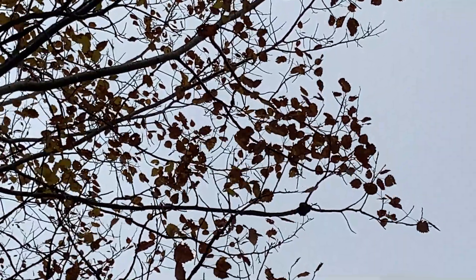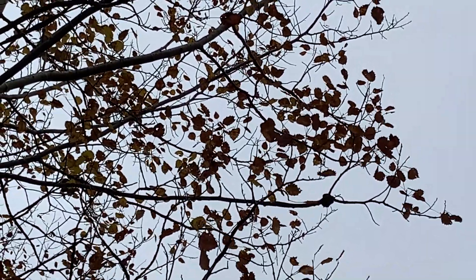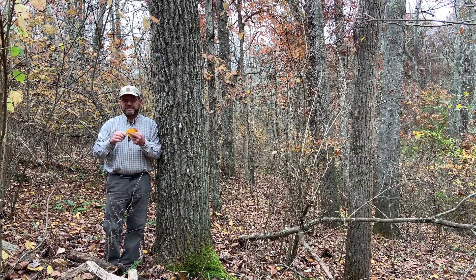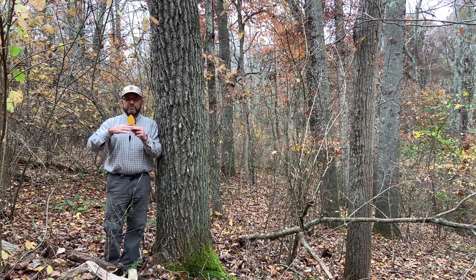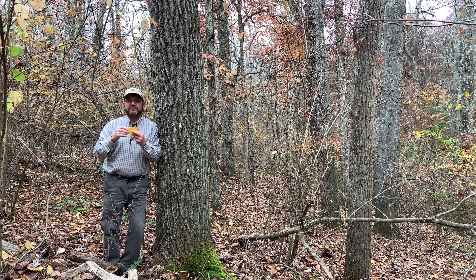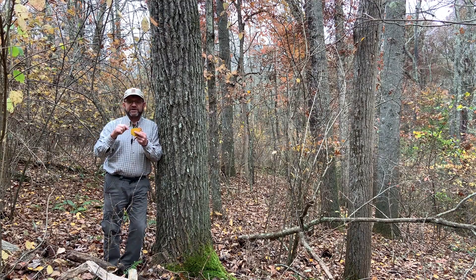The other thing that distinguishes this from the other aspens and the cottonwood is it's more of a rounded leaf but with very large teeth. The cottonwood would be more triangular with a very flat base, and then the Quaking Aspen has very fine teeth.